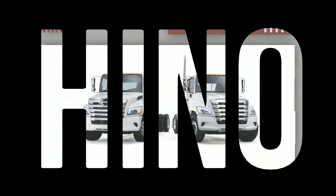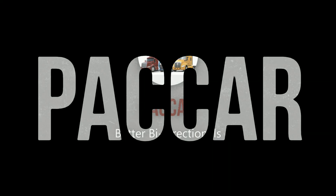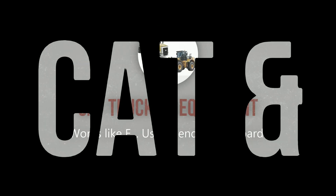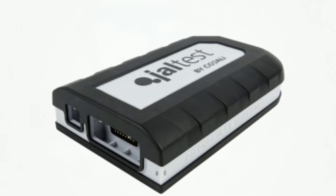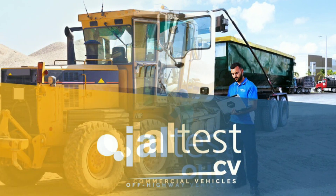You told us: add Hino with OEM dealership-level capability — we did. Give us better OEM Packer bi-directionals and help us out with Caterpillar and Volvo — we did. Make it quicker, give us how-to steps, and diagnose by symptoms. Guess what? We did.